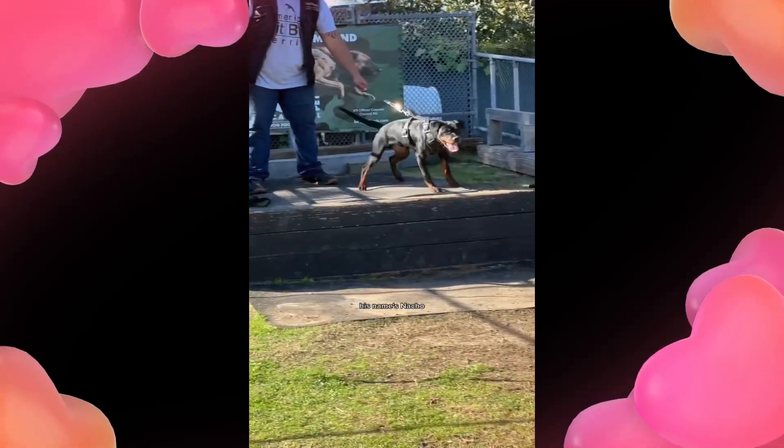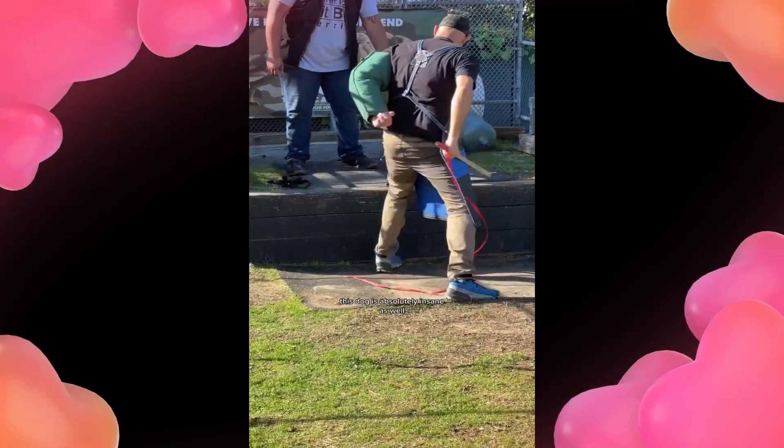This is Roelle's dog. His name's Nacho — he's a Rottweiler. This dog is absolutely insane as well. He's so cute.